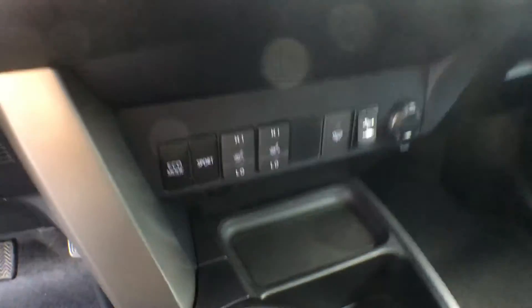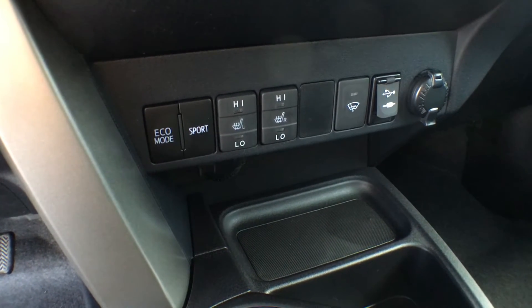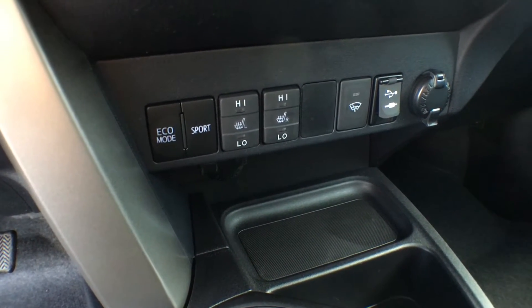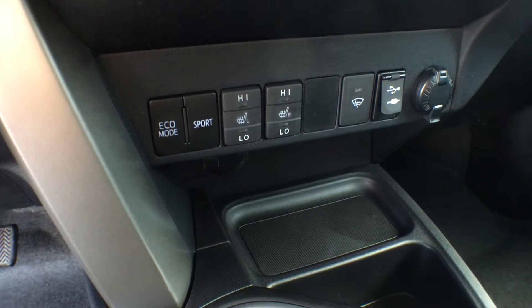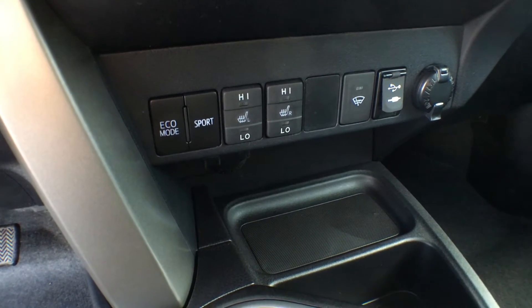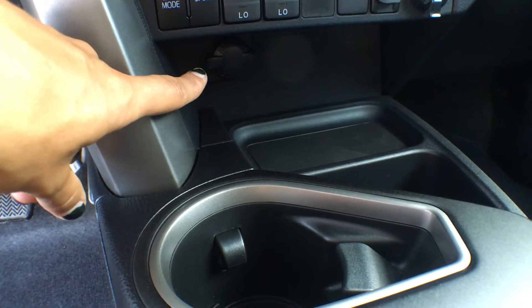Just underneath our air control we have our drive mode selector with an eco mode as well as a sport mode. We have heated seat controls for both the driver and passenger seat, a windshield defroster, a USB input, auxiliary input, as well as a power outlet — and one power outlet is never enough, so there's a second one hiding just down here.